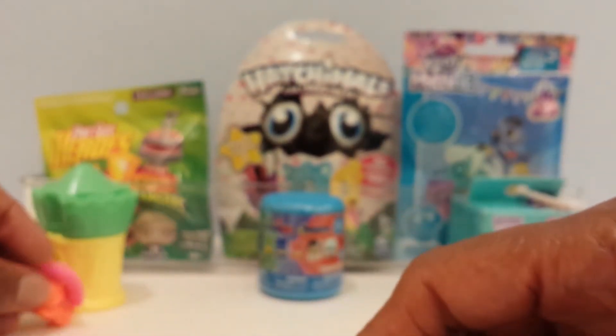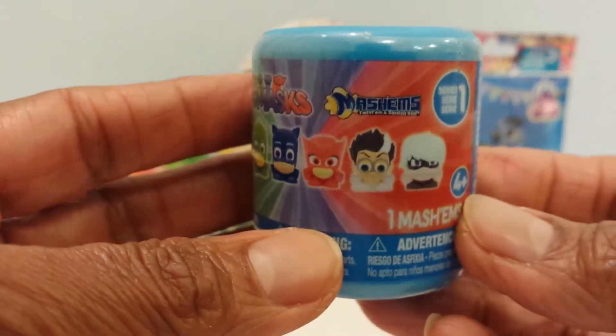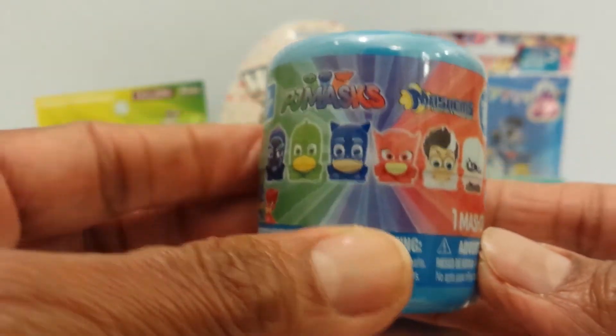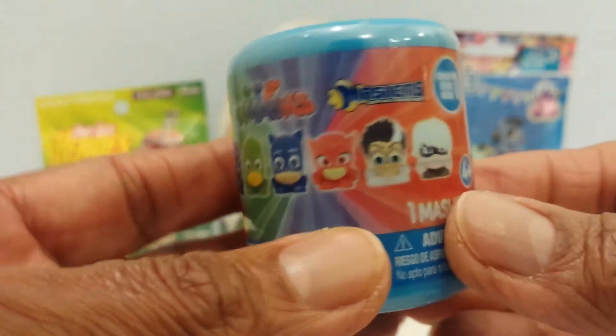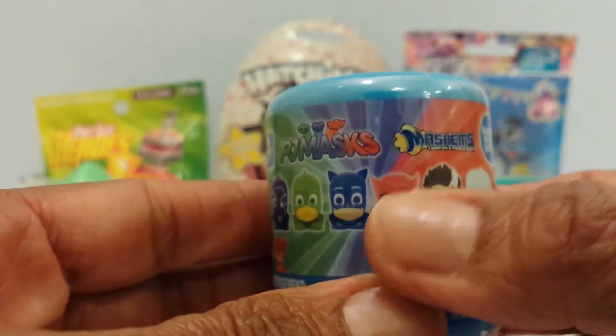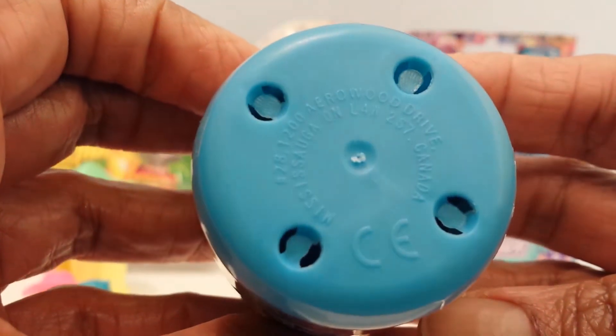Next up is the PJ Masks Mashems right here. Here are the six different characters I can get. Who would I like? I think I would like Owlette, but I don't see red in there. Shake it up — they're supposed to be mashable and twistable. Into the night to save the day, let's see who it is.